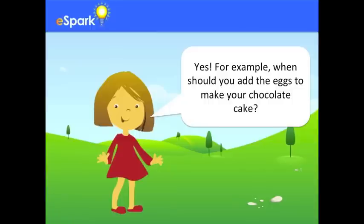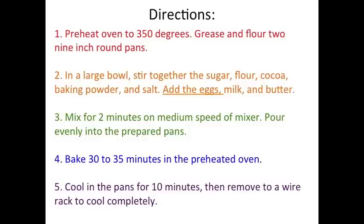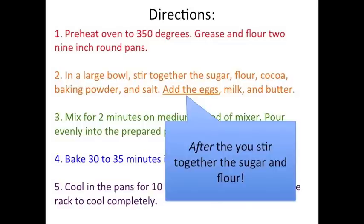For example, when should you add the eggs to make your chocolate cake? If I look back at step two, I see where it tells me to add the eggs. I should add them after I stir together the sugar and the flour.